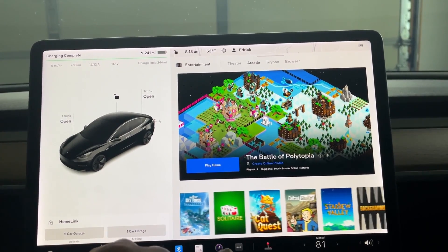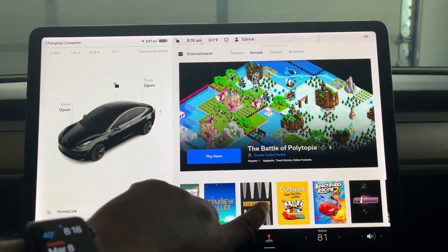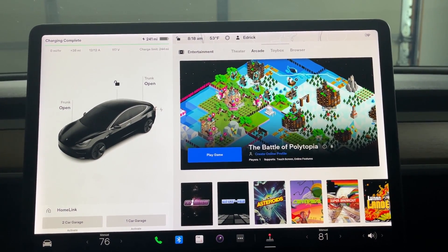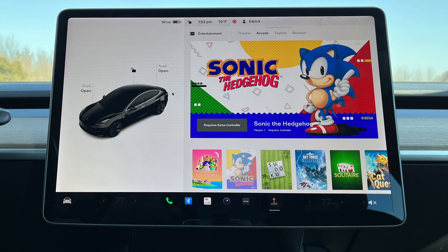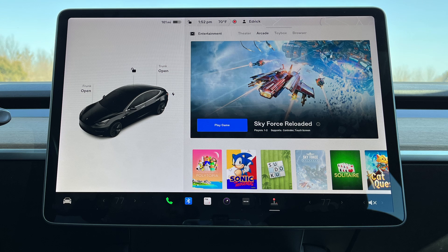The third feature that was added were three new games, bringing the total to 21 games you can play. Sonic the Hedgehog is the first game — this is my favorite out of all the games currently included. The second game added is Sudoku. The last game added is Sky Force Reloaded, which is an airplane shooting game. I will check out these games more at a later time when I'm parked and charging.